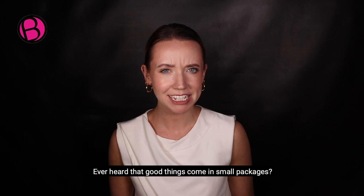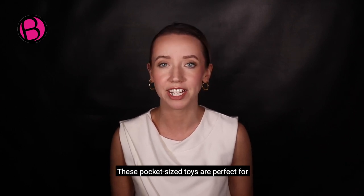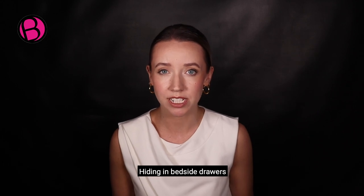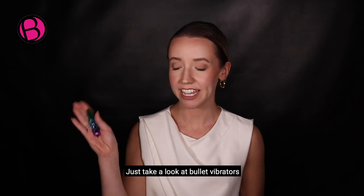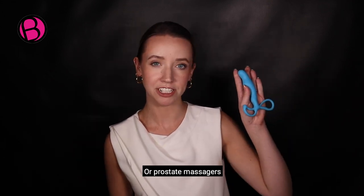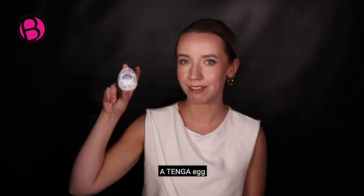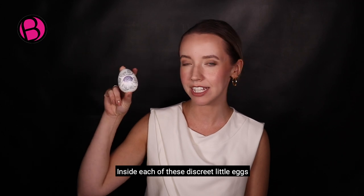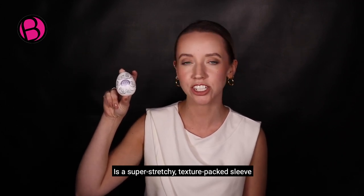Ever heard that good things come in small packages? These pocket-sized toys are perfect for hiding in bedside drawers or slipping into your suitcase for a naughty weekend away. For example, just take a look at bullet vibrators or prostate massagers. Or for a penis sex toy, a Tenga egg — inside each of these discreet little eggs is a super stretchy, texture-packed sleeve.